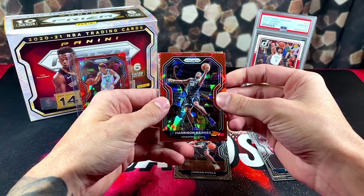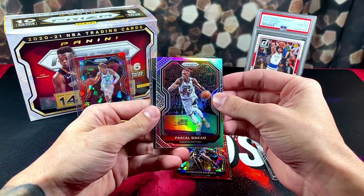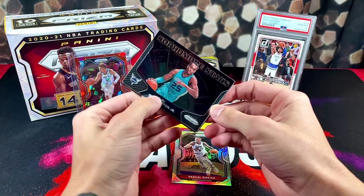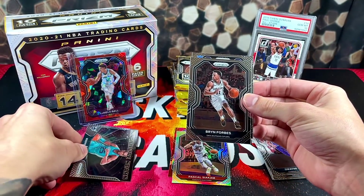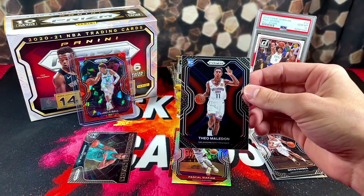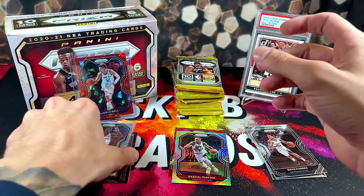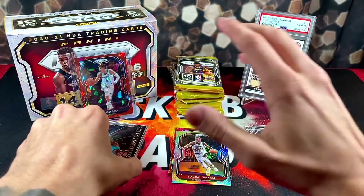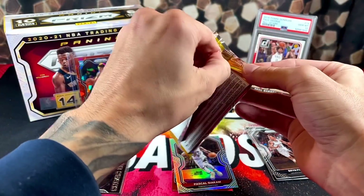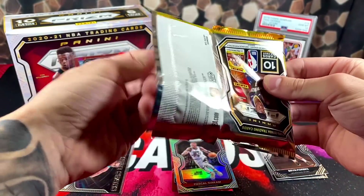Let's keep moving. We've got Harrison Barnes, a silver Paschal Siakam, PJ Washington, Sophomore Stars, Bryn Forbes, and a rookie on the back — Theo Maladon. Anytime you get a Prism rookie it's a pretty good pull. What a way to start. It takes off all the pressure when you pull that in your first pack. Makes the rest of the box very much enjoyable.